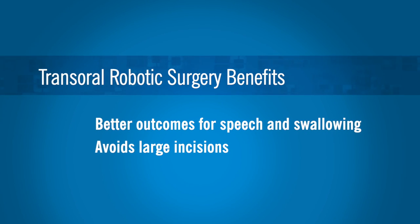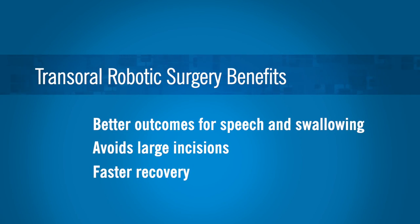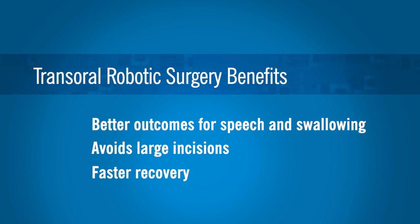You're avoiding these big open incisions, so the recovery is faster and you stay in the hospital for a shorter time. Cleveland Clinic is one of those centers that are able to have the expertise to offer this surgery.